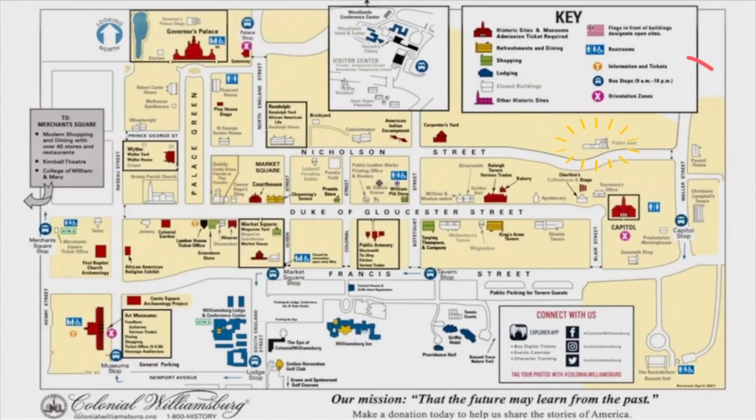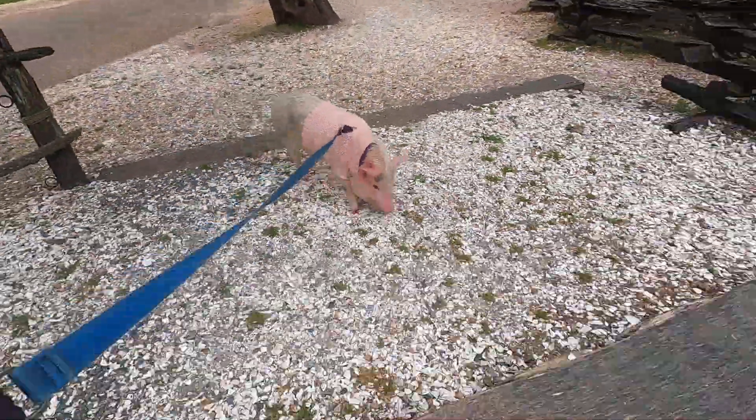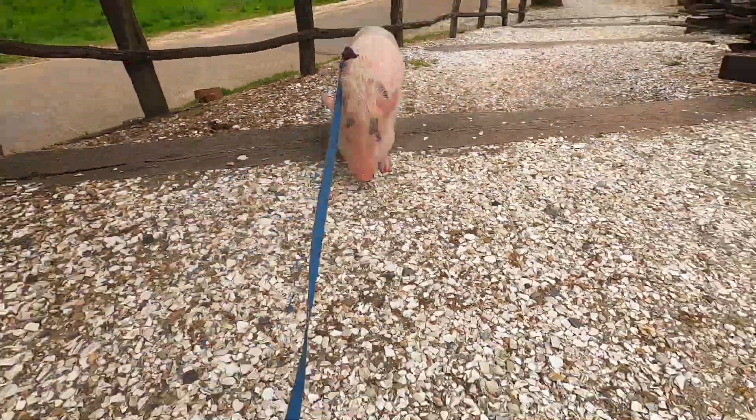Just FYI, sometimes the waitlist is very long at Chowning's. So you can also grab a bite to eat at the Chowning Cider Stand or grab a sandwich at the Raleigh Tavern Bakery.